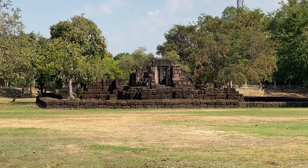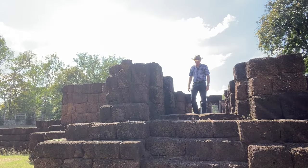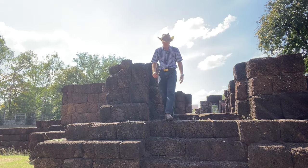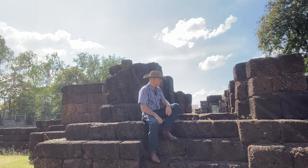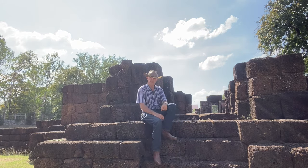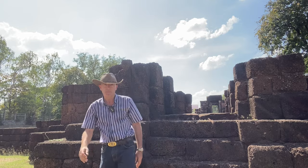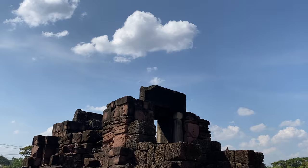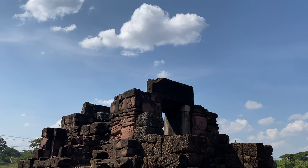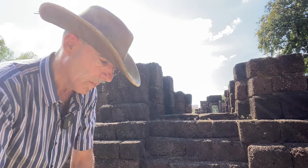But that ain't no temple. What this is, is truly remarkable. And for once we know exactly what it is we are looking at. We even know how many of these were built — 102 to be precise. And they were built in the 13th century by Jayavarman VII. So what do we have here if we do not have a temple? Quite incredibly, this is an ancient hospital. And to think it has stood here for nigh on 1,000 years and is still standing is quite remarkable.